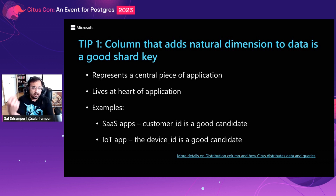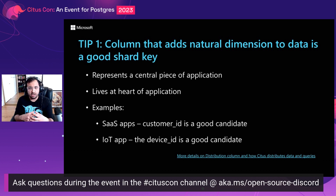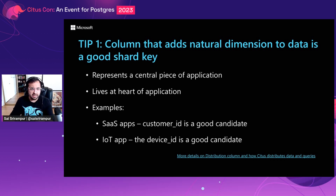First, Citus distributes data across nodes based on the hash of a column — this column is called the distribution column or shard key. The shard key dictates the performance and scalability that Citus can give you. A column that adds natural dimension to data is a good shard key, and this column typically is the central piece of the application. For multi-tenant SaaS apps, the tenant ID — customer ID or organization ID — is a good distribution column. In an IoT application, a device ID is a good candidate because the data is generated by devices and analysis is also for devices.